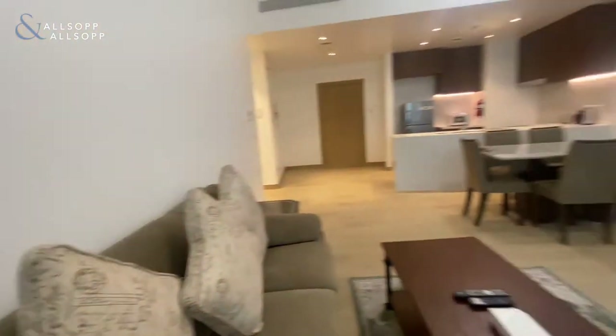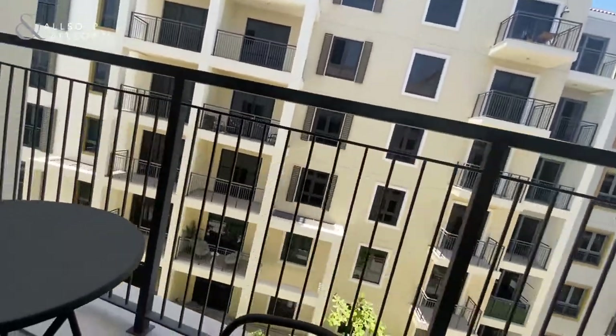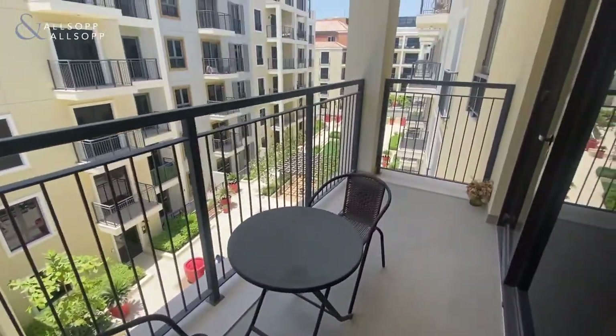Quite a spacious unit as well, as you can see. And then we come back to the balcony — enough room on the balcony for a little breakfast table.